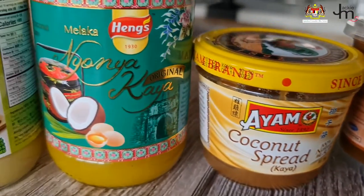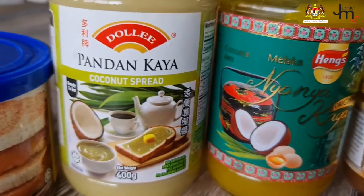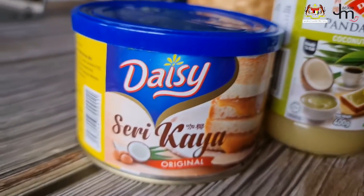The word kaya in Malay has two meanings. It can mean rich or wealthy, or it can refer to a coconut and pandan jam that's well loved by Malaysians. In this video we're going to talk about kaya and different ways to use it in your recipes.